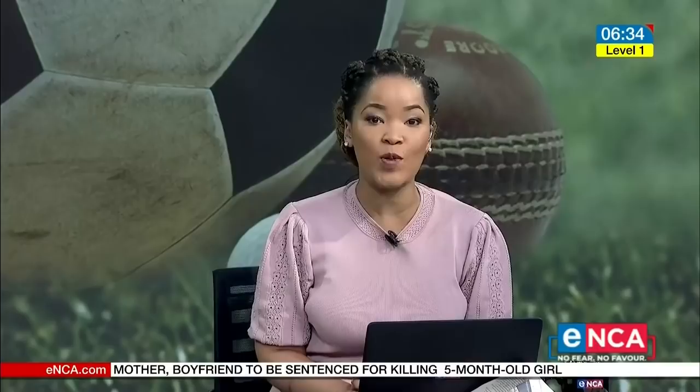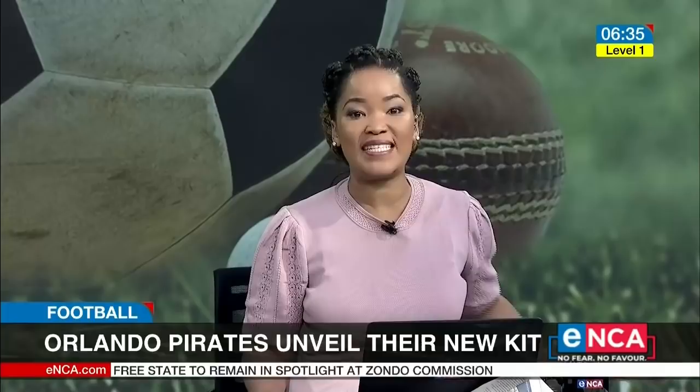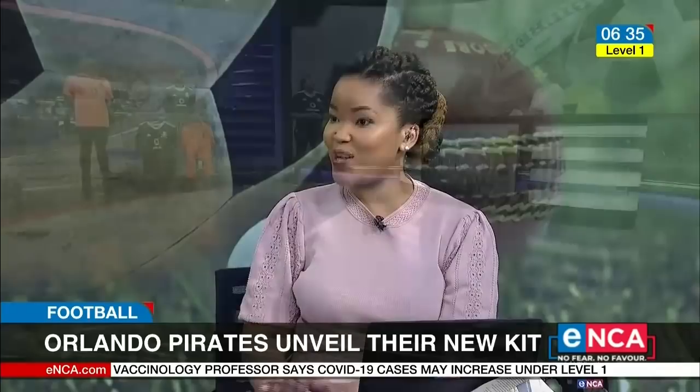Orlando Pirates are unveiling their new home and away kit for the 2020-2021 season a little bit later on this morning. But how about you get a front seat and see it here first? With me in studio is midfielder Ben Motswari, Pirates Media Officer Tandim Merafe and Adidas South Africa Sports Marketing Manager Bob Maposa. A very good morning — thank you for coming through. I know you had to wake up very early and it's going to be a long day.